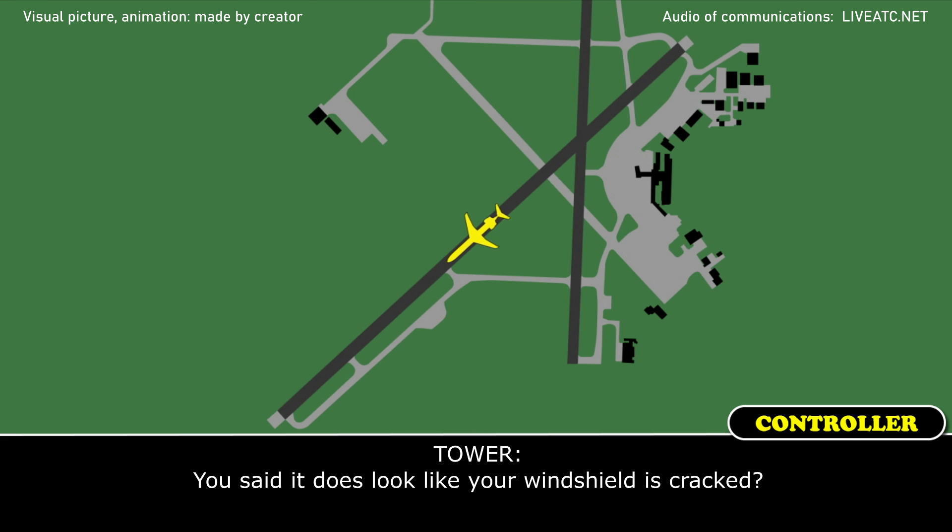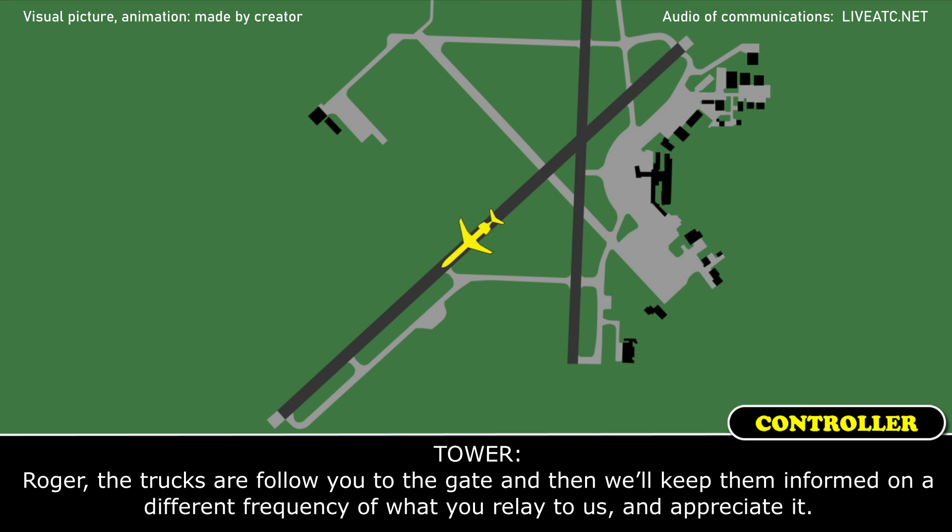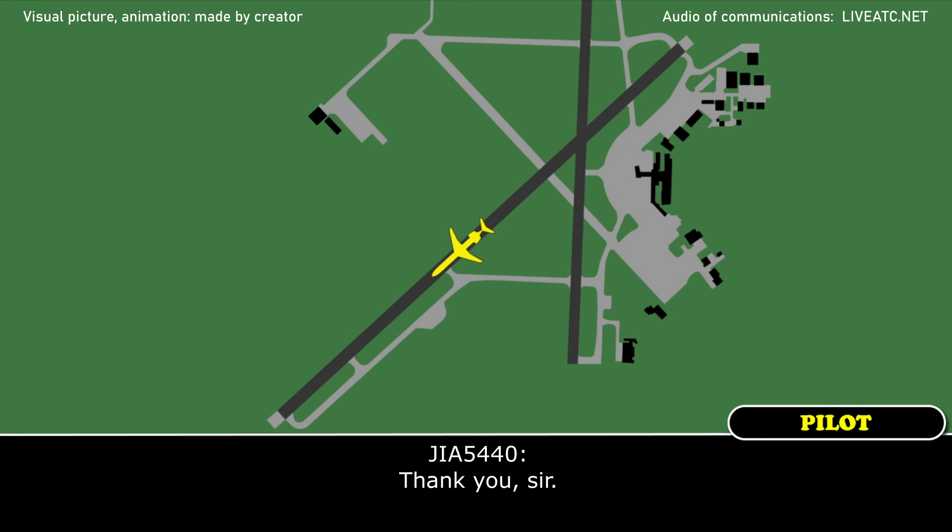It does look like the windscreen is cracked and we'll take care of that. Appreciate it. You said it does look like your windshield is cracked? Affirmative. Roger, the truck will follow you to the gate, and we'll keep them informed on a different frequency of what you relayed to us. Appreciate it, thank you sir.